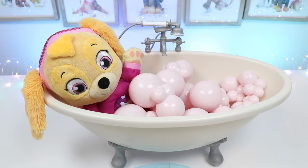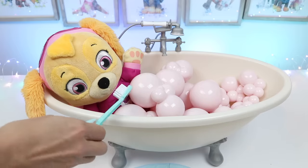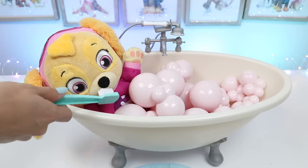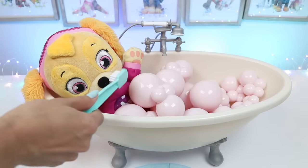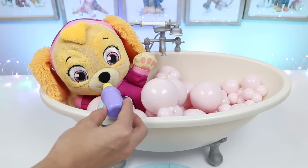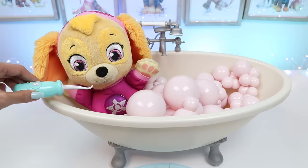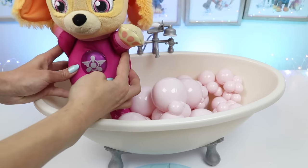Skye needs to brush brush! Yes, you do! I'll grab your toothbrush! Okay, open wide! Ahh! Alright, rinse for me! Ah-pew! Now we need a floss! They're all done!